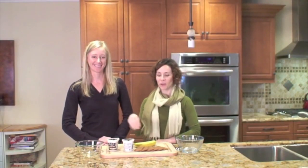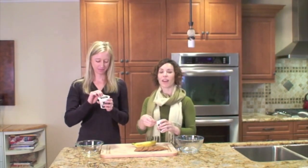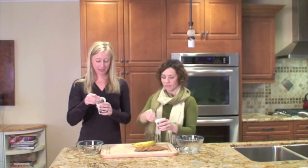The first ingredient we're going to talk about is the coconut yogurt. We prefer all-natural, So Delicious. It is on the Whole Foods list for non-genetically modified items. We're big on that. Huge on that.